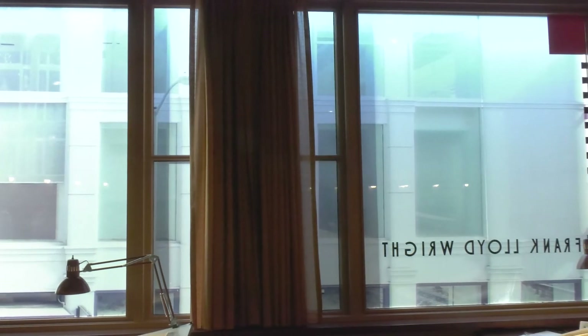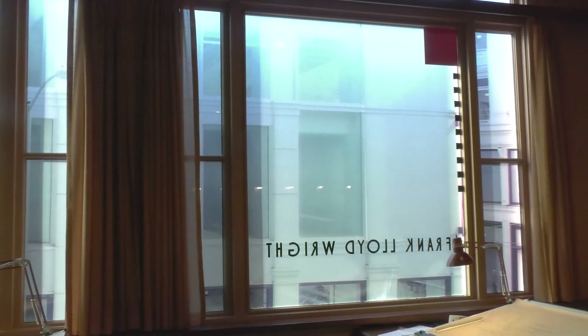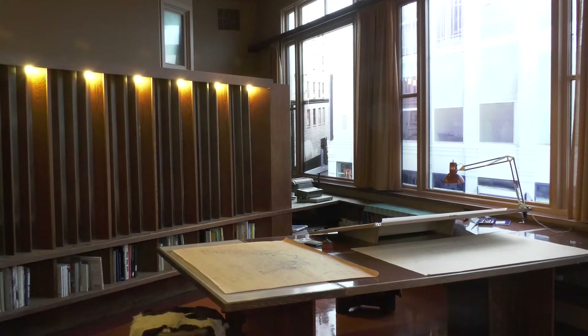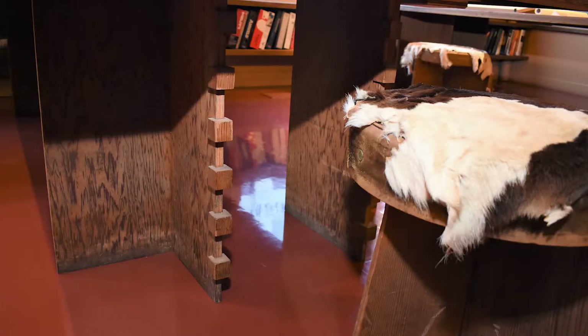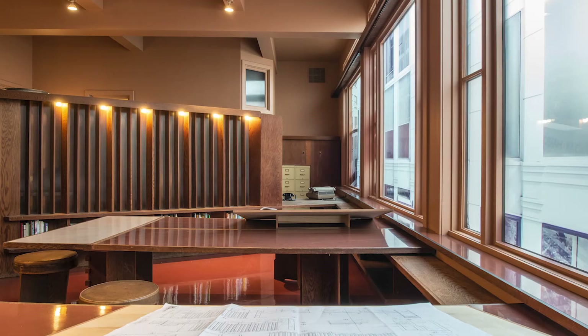The office windows looked out on the downtown with a building directly across the street. Inside the space, angled geometries, inter-notched redwood plywood — a native Californian building material — partial walls and ceilings, incorporation of natural light, and varying ceiling heights speak to Wright's ideals.